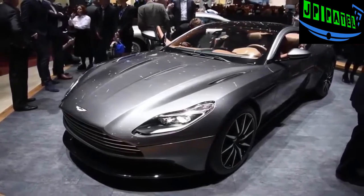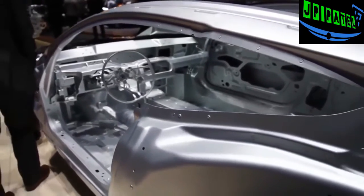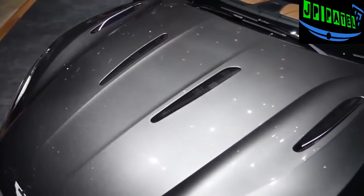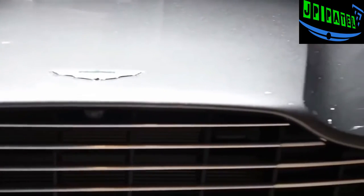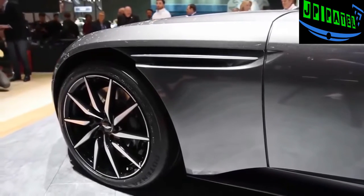The DB11 is built on a new aluminum architecture that is lighter and stronger. The grand tourer is powered by a 5.2-liter twin turbo V12 with stop-start, and Aston Martin claims this is the most efficient DB in its history. Hooked up to an 8-speed automatic transmission, it has 600 horsepower and 516 pound-feet of torque, making the DB11 the most powerful DB ever.